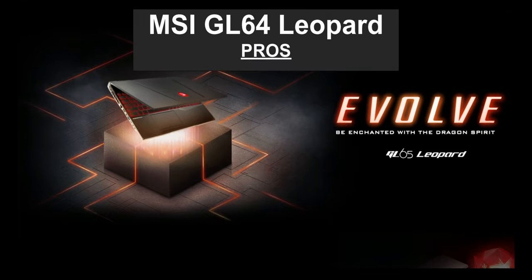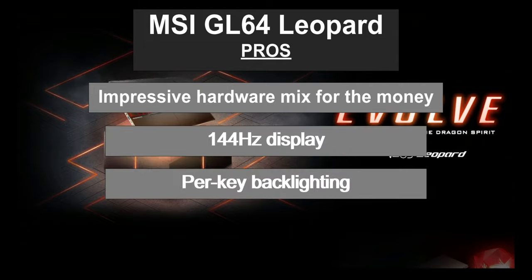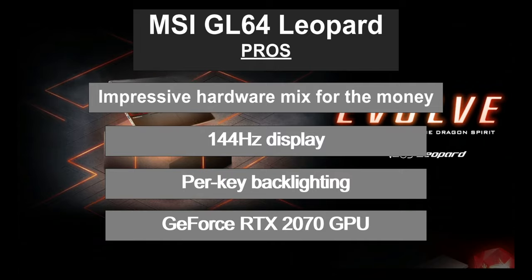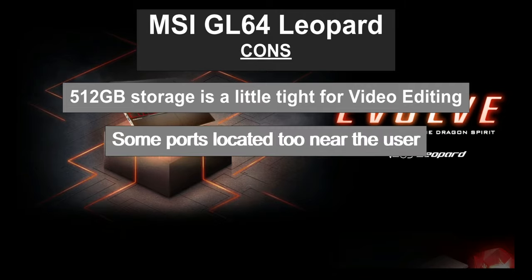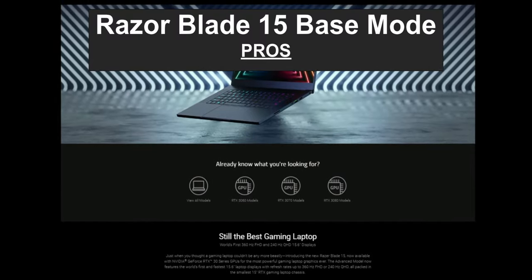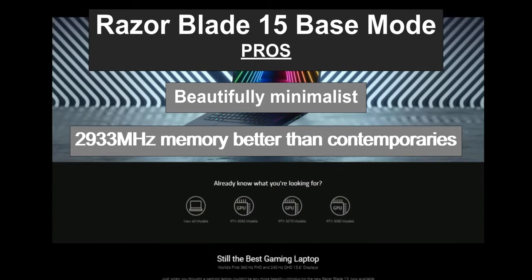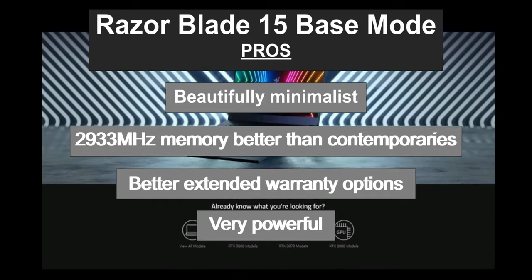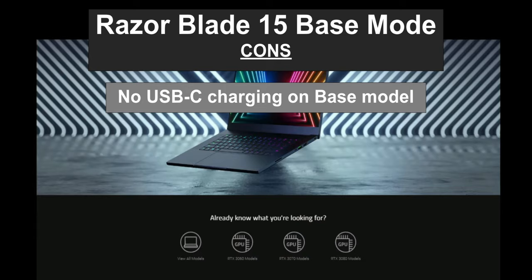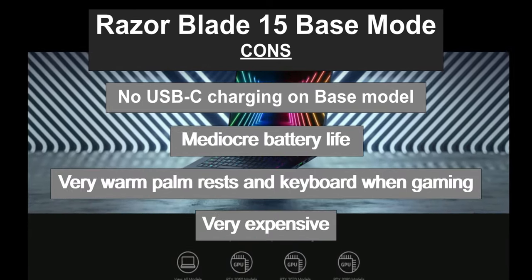MSI GL64 Leopard pros: impressive hardware for the money, good 144Hz display, per-key RGB keyboard, and comes with the RTX 2070 GPU. Some cons: only comes with 512GB storage and some ports are not in the best position. Razer Blade 15 Base pros: beautifully minimalist design, has 2933MHz memory better than the competition, better extended warranty options, and very powerful for the price. Some cons: no USB-C charging, mediocre battery life, very warm on the hands when working hard, and more expensive than comparable models.